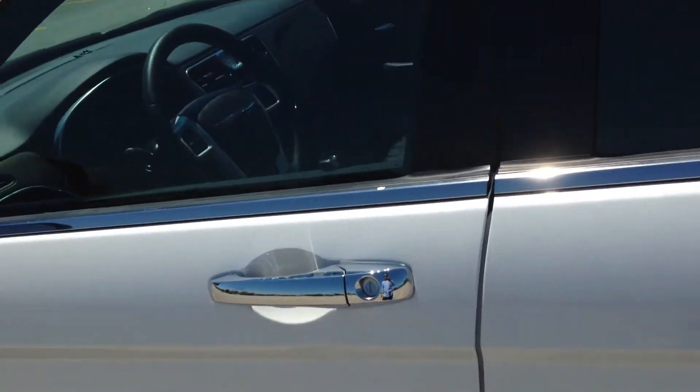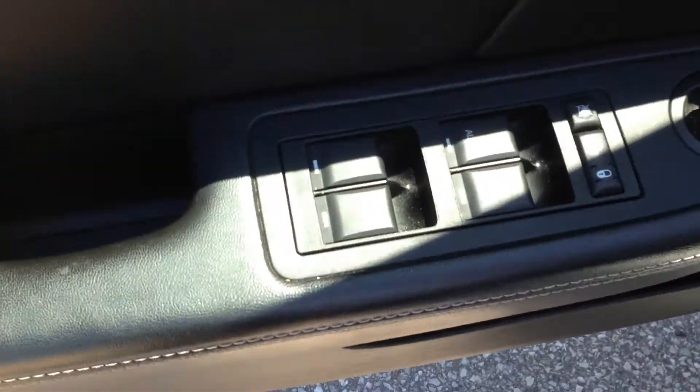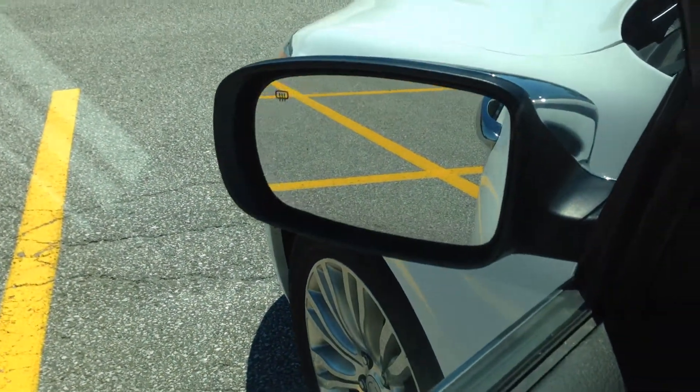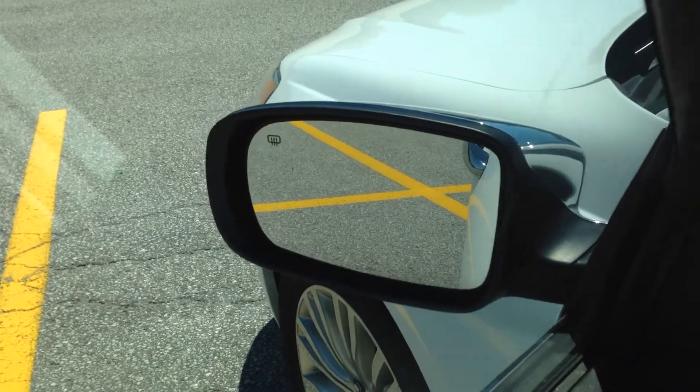As we go into the driver's side door, you're immediately going to see that it has the usual power windows, power door locks, and driver adjustable mirrors. It does have heated mirrors, as you can see from that little symbol at the left-hand corner of the mirror right there.